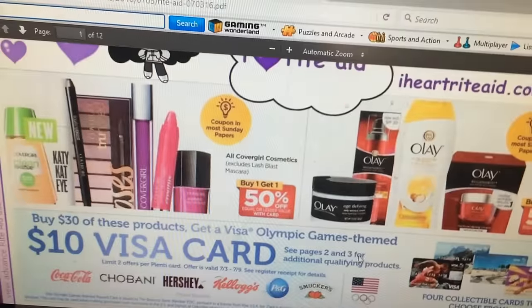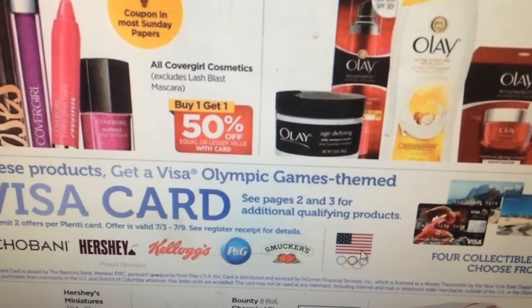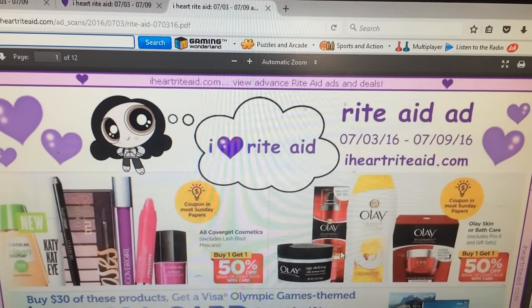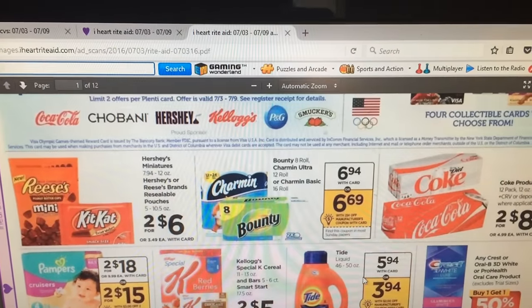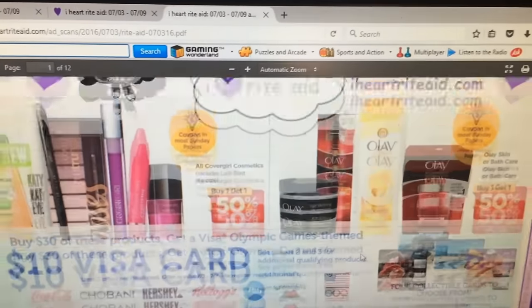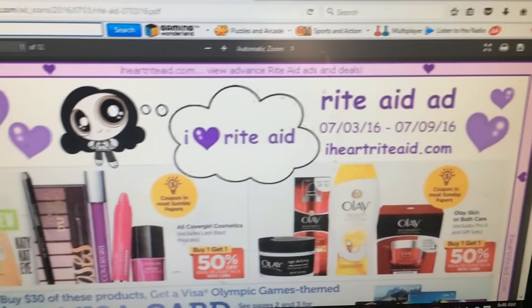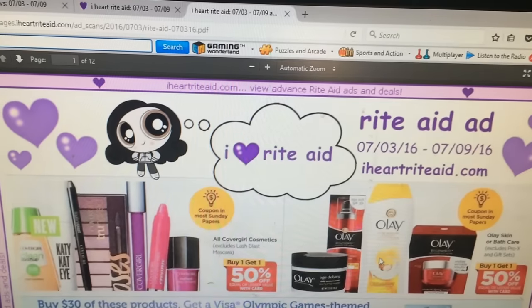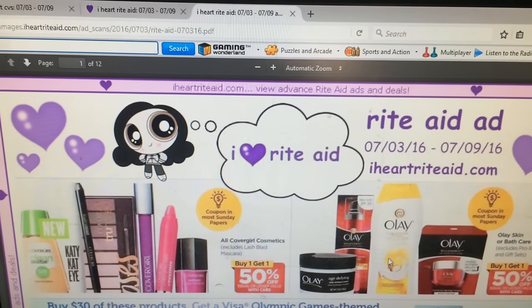I'm not sure if they mail these cards or if you get them at the register — I remember CVS used to do something like that. Anyway, get your inserts, get them ready, get some of the things clipped out — especially the Tide — and if you're going to do like the Kleenex or whatever you want, get close to $30 or get to $30 and you'll get this $10 Visa card. That's going to be the big deal this week for Rite Aid. I'll come up with a scenario and post it for you with links below. I hope you enjoyed the video — thank you for subscribing, I really appreciate it. If you have any questions let me know, I'm more than willing to help.